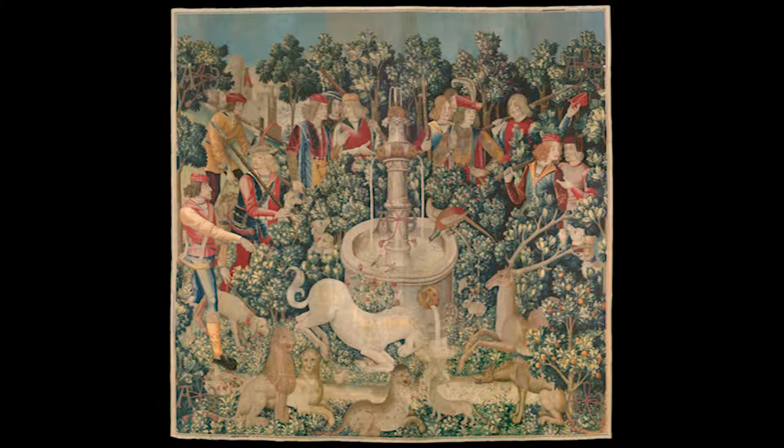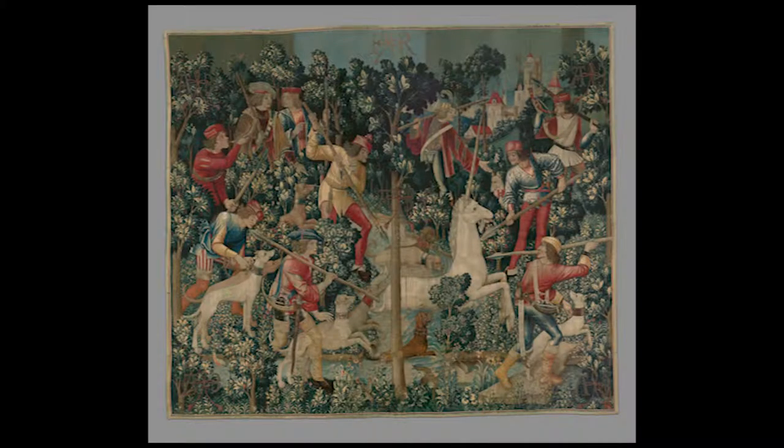There are 12 hunters — 12 apostles — and the one on the left is pointing out the unicorn just like Judas pointed out Jesus. He's the largest one shown, with his whole body visible, not just the torso. They want you to see this guy. This is the scene right before the big attack happens — and that next one is 'The Unicorn is Attacked.'